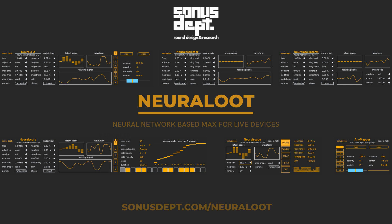Price: 20 euro / 23 dollar. Read more at www.sonusdept.com